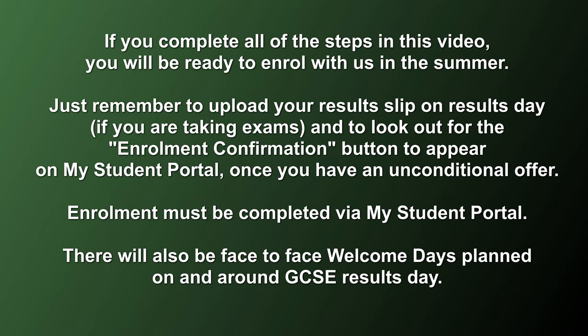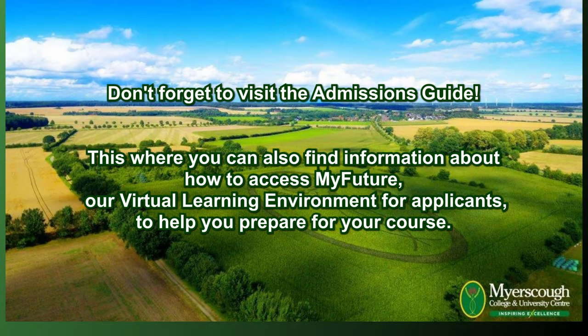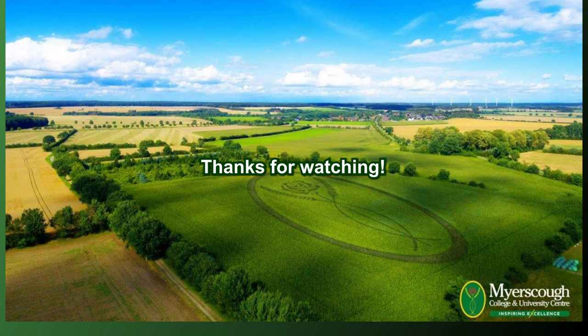Enrolment must be completed via My Student Portal, but we will be welcoming our students on campus. Don't forget to visit the admissions guide — this is where you can also find information about how to access My Future, our virtual learning environment for applicants, to help you prepare for your course. Thank you for watching.